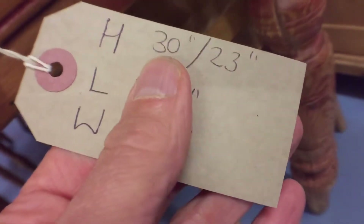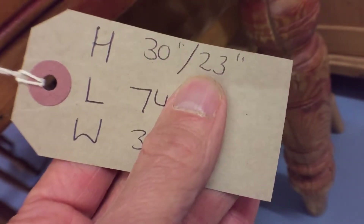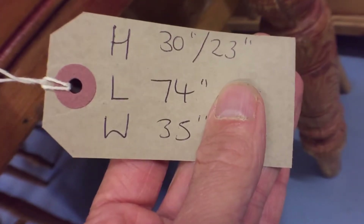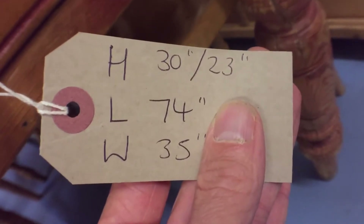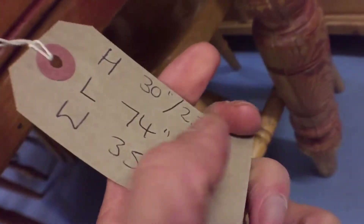That's the height of the table and that's the leg room — from the floor to the underside. Usually I would recommend a leg room of 24 inches, so we could actually attach something to the bottom of the feet to lift it up an inch. That might be an idea, so something to think about.